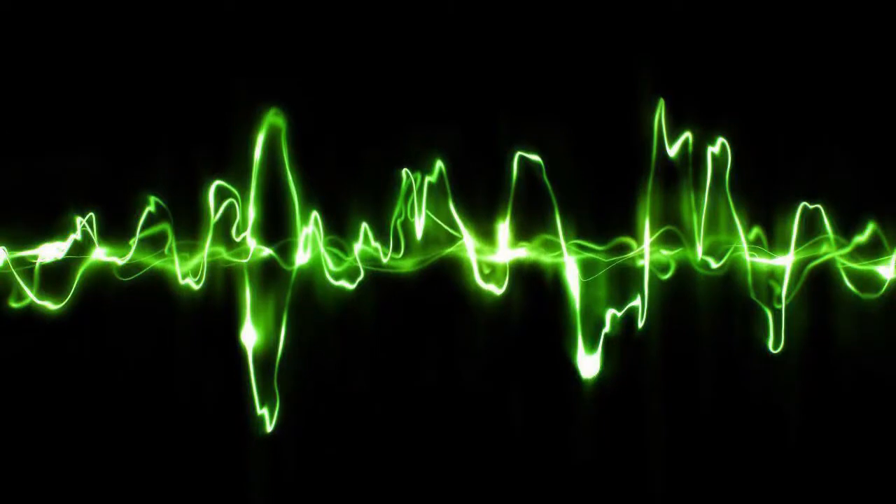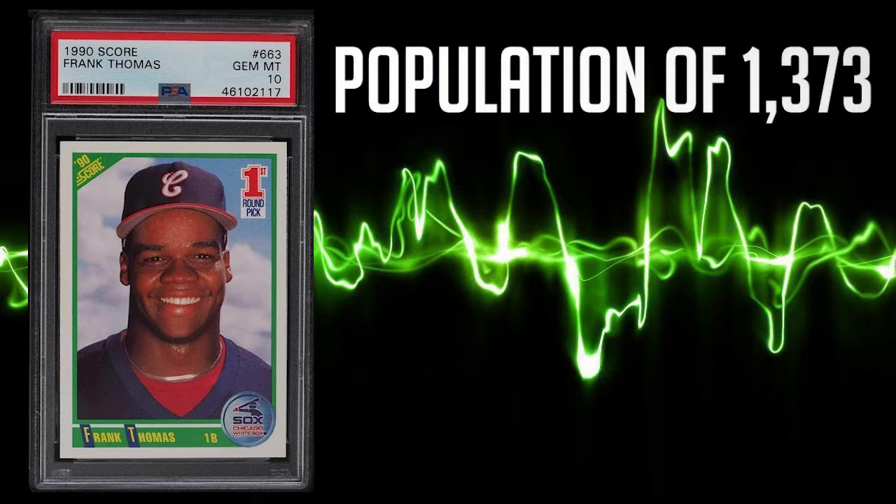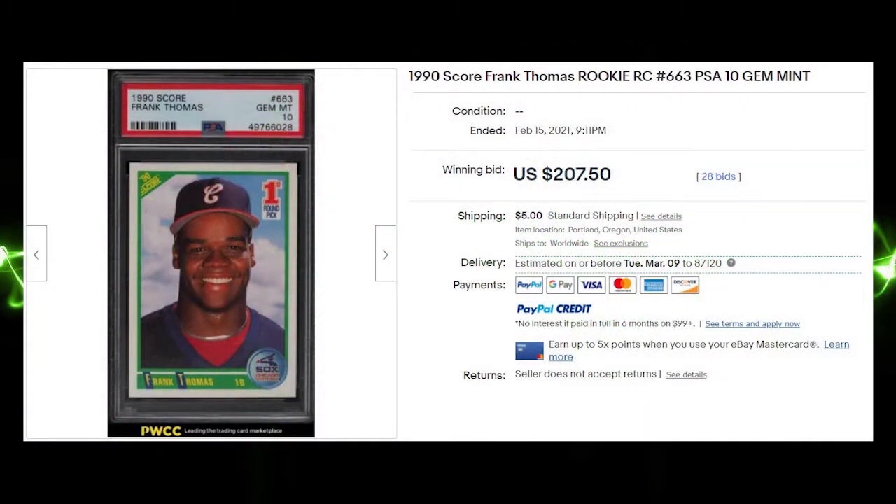1990 Score makes back-to-back appearances on our list at number 8, this time with Frank Thomas' first round pick rookie from the 1990 Score base set, card number 663. This card in a PSA 10 has a population of 1,373 and there are also 2,917 PSA 9s in existence. The average sale price of this card is $147.29, while the highest recorded sale recently broke the $200 mark, coming in at $207.50.